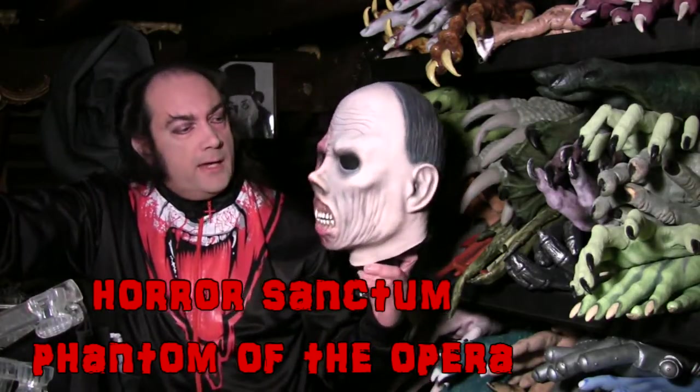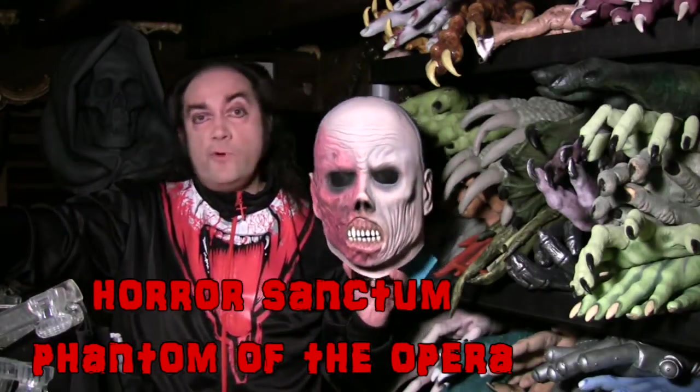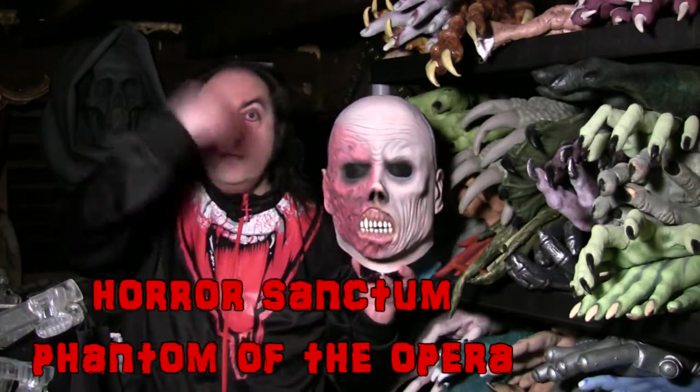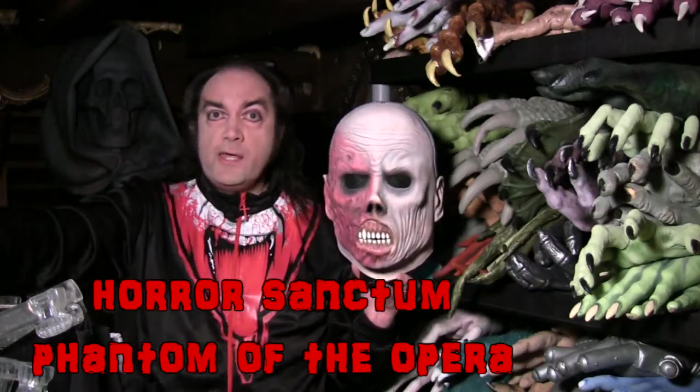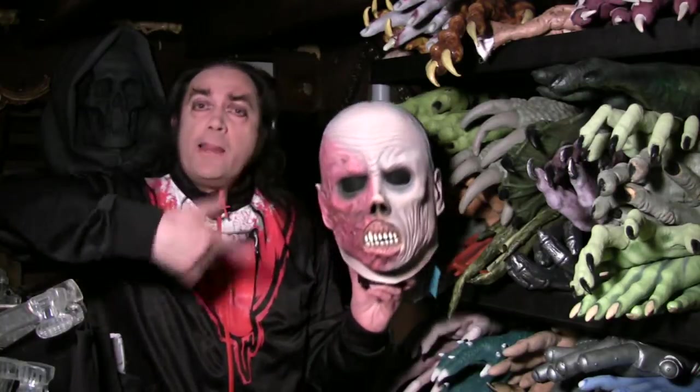So what am I leading up to? Tonight's interesting mask in the Mask Fanatic is this Phantom of the Opera from Horror Sanctum. This particular version is the Retro Phantom — retro as in old-school and nostalgic. It's part of the retro series of new takes on famous monsters, which came out in 2010.